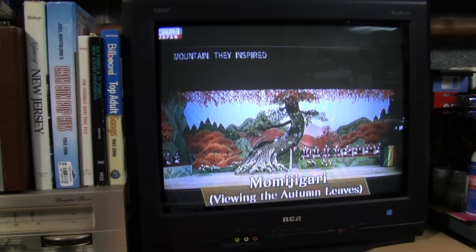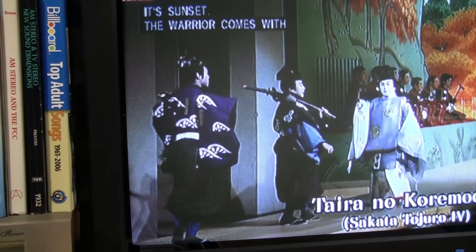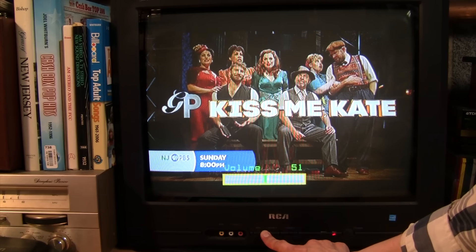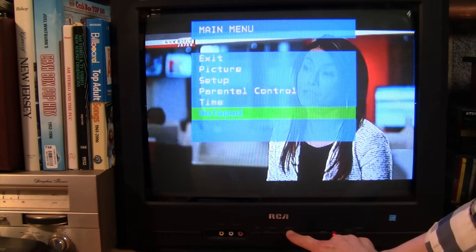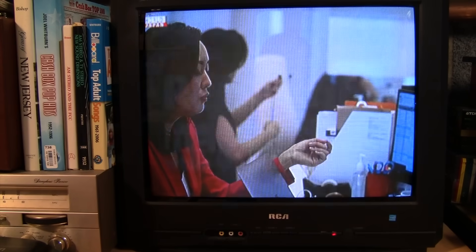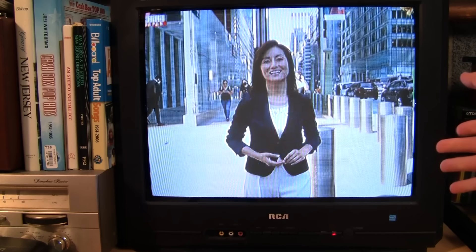20-inch SDTV models were the most popular choice — inexpensive and just the right size for a bedroom or dorm room. This RCA 20-inch TrueFlat SDTV originally cost $169.99 in August 2007; it was picked up off the curb for free less than a decade later in 2016 and still works perfectly. It picks up an HDTV signal, and you can choose to letterbox the widescreen image or go into the setup menu and crop the image to fill the 4:3 aspect ratio.